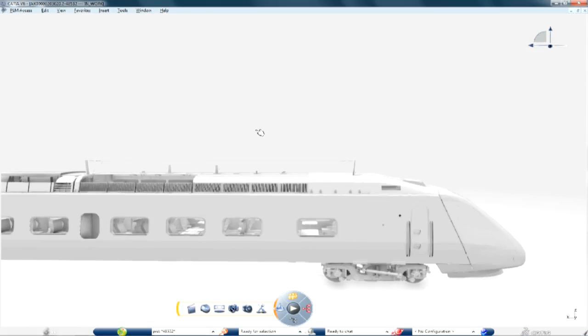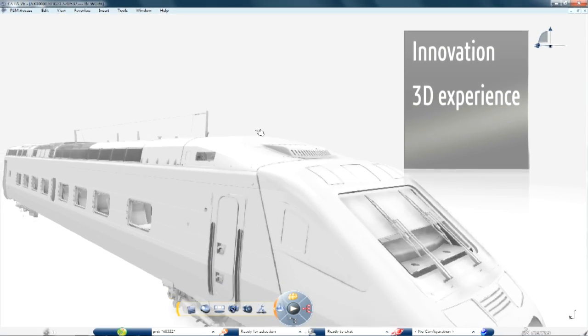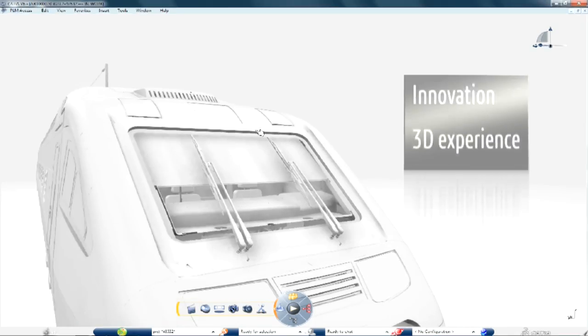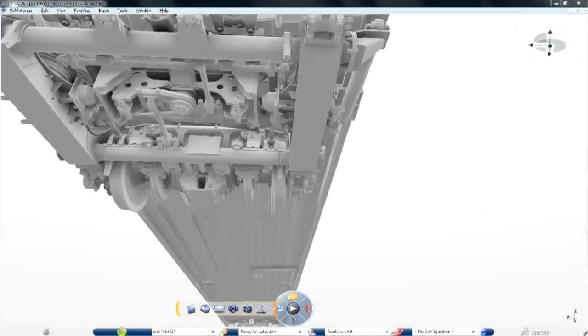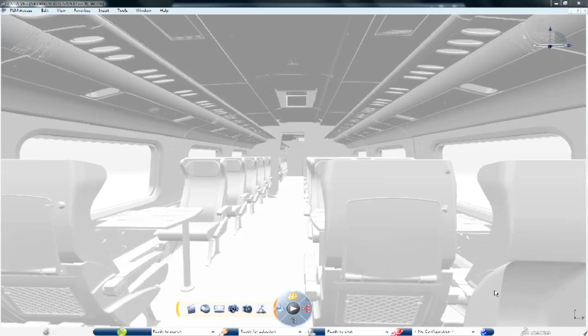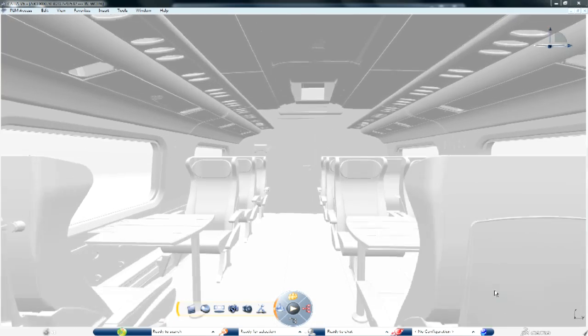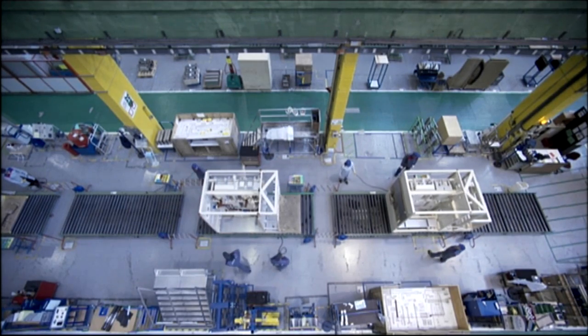When I hear Dassault Systems, what comes to mind is innovation, the 3D experience, and the ability to take full advantage of the tools to leverage our business processes and customer intimacy — in terms of product design, process efficiency, and so on. We see Dassault Systems as a partner with whom we can achieve all of this together.